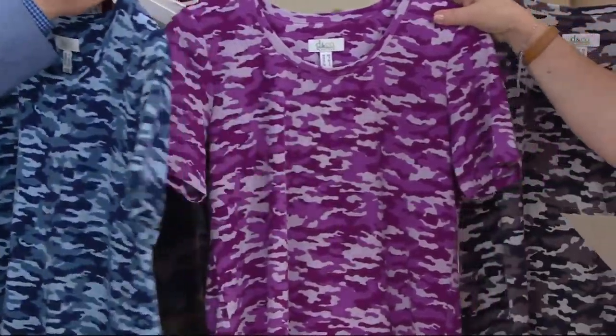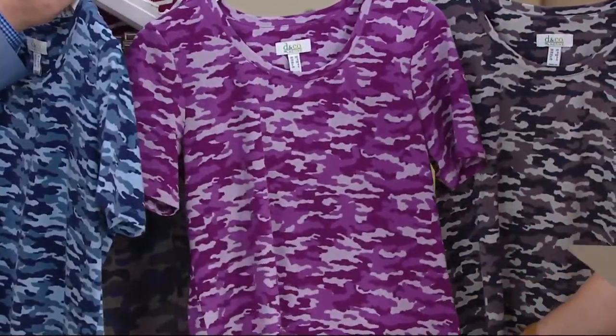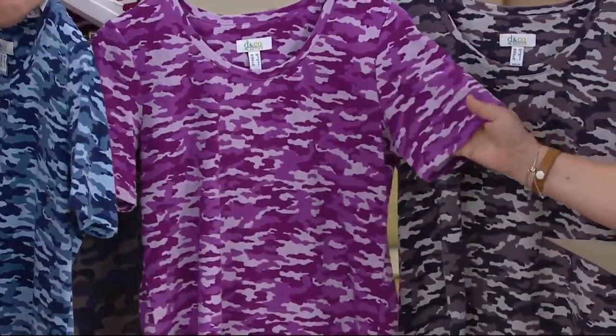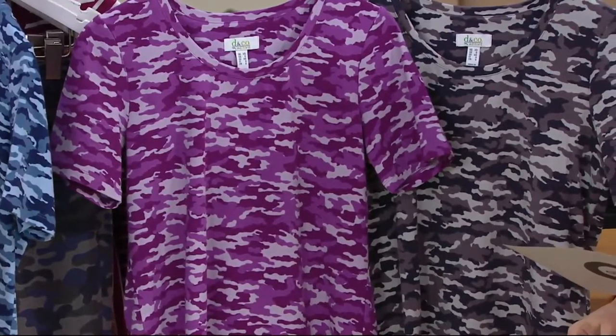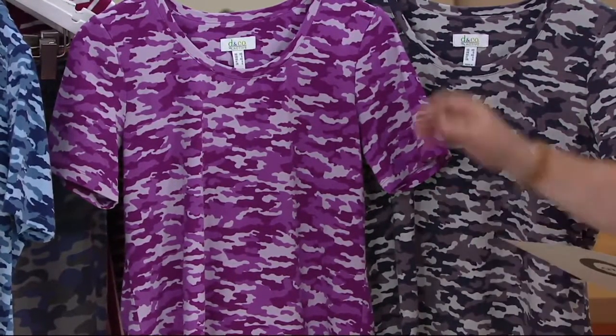This one is purple camo, and it is the most limited — extra small through large. This has been very, very popular. If you like purple, this is a great one to add to your repertoire. If you're a purple fan, how cool is it to have purple camo? Fantastic, I love it.